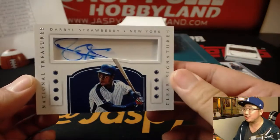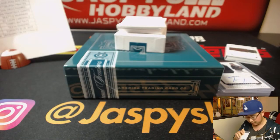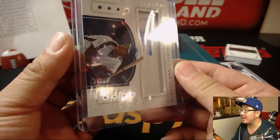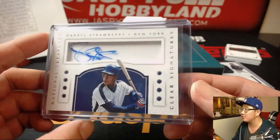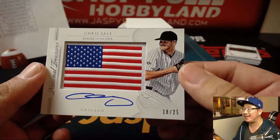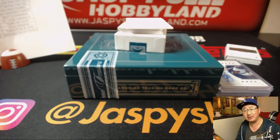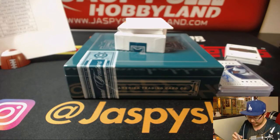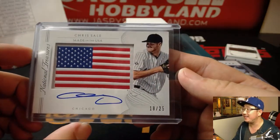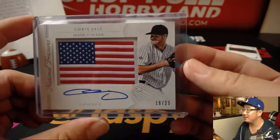Then we have Darryl Strawberry, clear signatures for the Mets — 34 out of 99. Metropolitan to Ed Ramos with the Straw Man. Then wow — 18 out of 25, Made in the USA, Chris Sale. Donald was saying earlier that Chris Sale got hurt today. Seriously? Or not seriously hurt — like I should have drafted him tomorrow hurt? Or he's going to be fine for opening day kind of hurt? 18 out of 25, nice one for the White Sox, J-Mac.